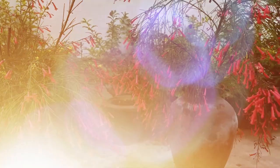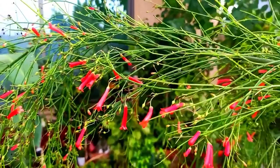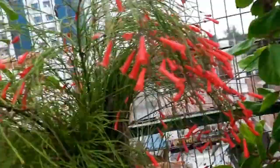The firecracker plant, also known as Russelia equisetiformis, is a vibrant and show-stopping plant that adds a unique touch to any garden or landscape. With its stunning display of fiery red blooms and delicate foliage, this plant is sure to capture attention. The firecracker plant grows in a cascading or trailing style, with long, slender stems that can reach up to three to four feet in length, making it an excellent choice for hanging baskets, containers, or as ground cover. It thrives in warm, humid climates and is native to Central and South America.